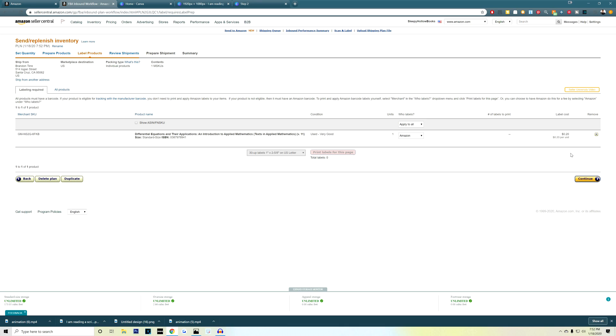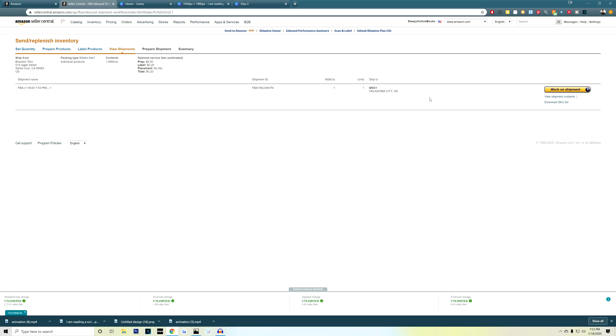Here you can see that the shipping label is prepared and ready to go. Click agree and continue. To add another product, follow the exact same steps, but instead of creating a new shipping plan, click add to existing and choose the plan you just created for your last product. Once you have added all the products, click on work on shipment. On this page, you will need all the different weights for all the different packages that you're sending in, so just hold on until you do the next step.